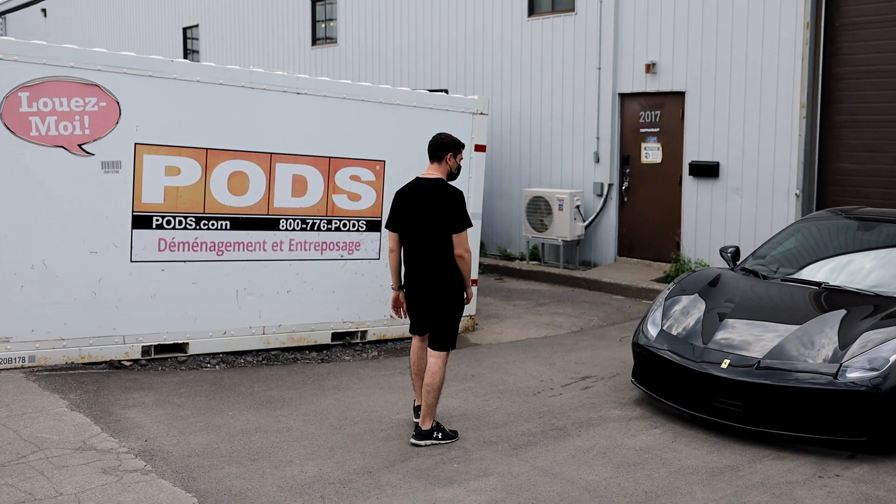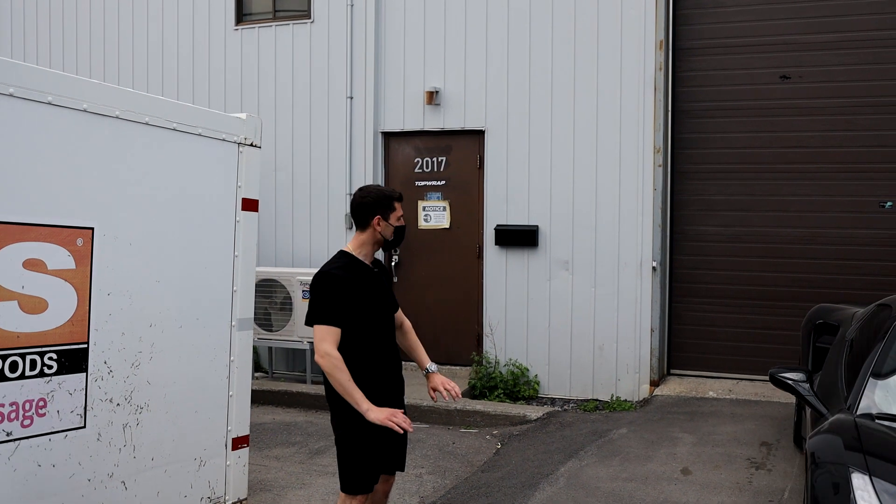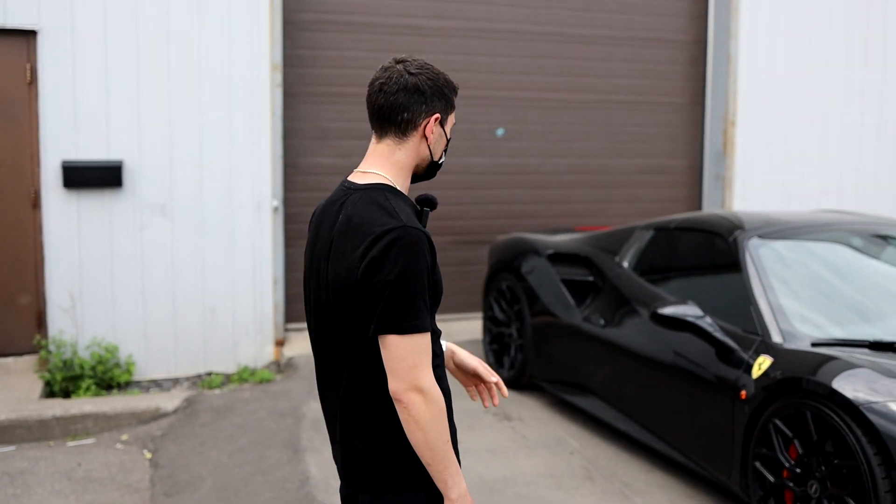Just the details on a car like this are insane — the fitment of the wheels. Honestly, this is going to be absolutely stunning when we're done with it. It really will be. I can't wait.